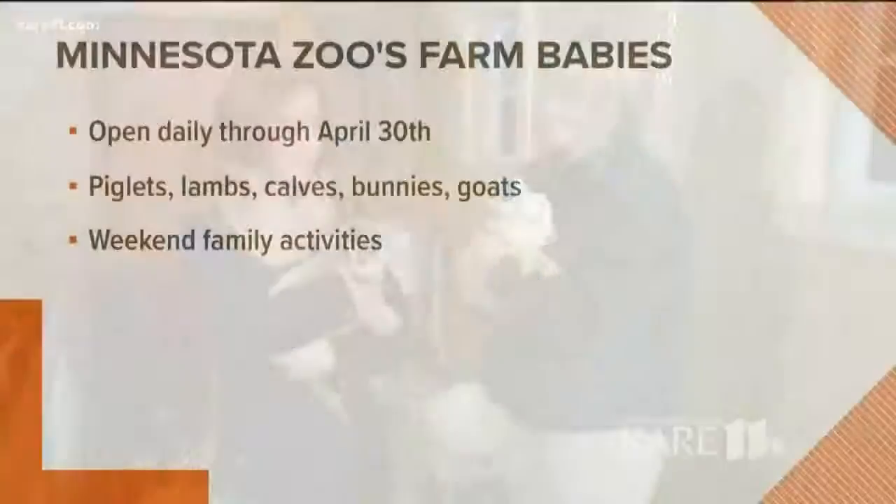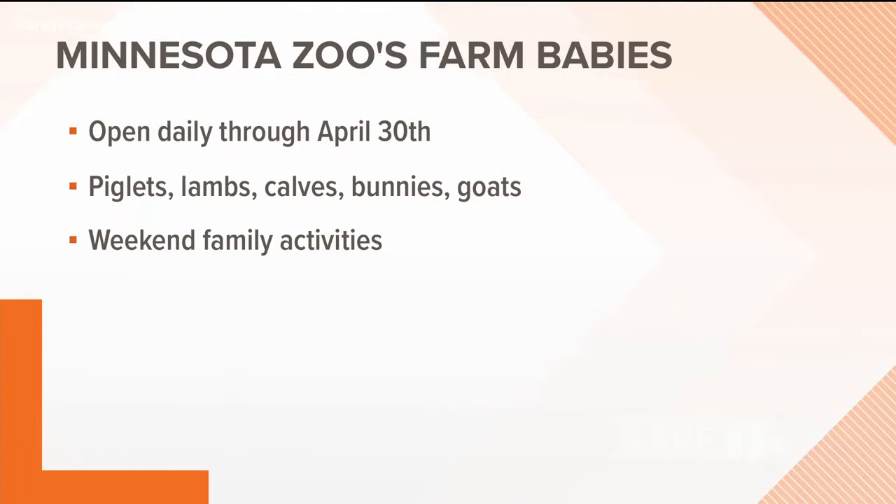For those of you watching, Farm Babies at the Minnesota Zoo runs through the end of April, so you've got plenty more weekends left to come on out. Thanks so much, Don. We're going to check back in with you guys next hour.